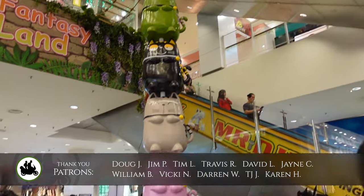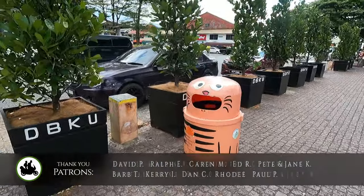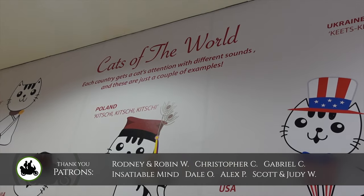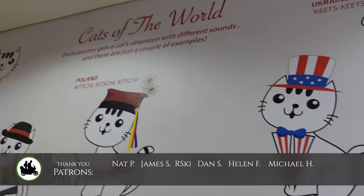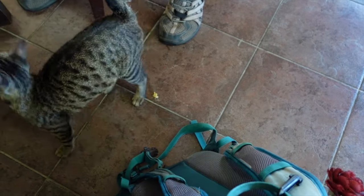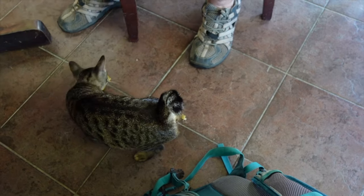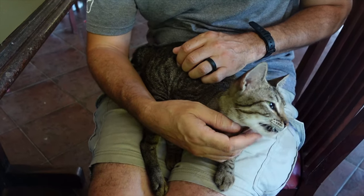There's cat statues everywhere, cat totem poles, cat garbage cans. I am not complaining that it's called after cats — cats are amazing. And there's real life cats everywhere, and they're the cutest. Like in the States and everywhere else we go, cats are kind of skittish. But like 90% of the cats here are very docile, they let you pet them. Like 95 out of the 90% are pregnant.